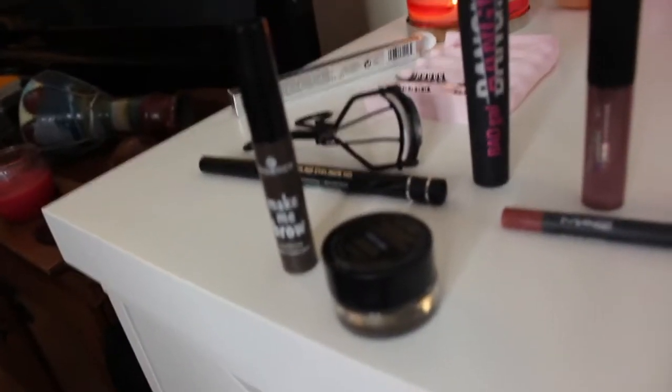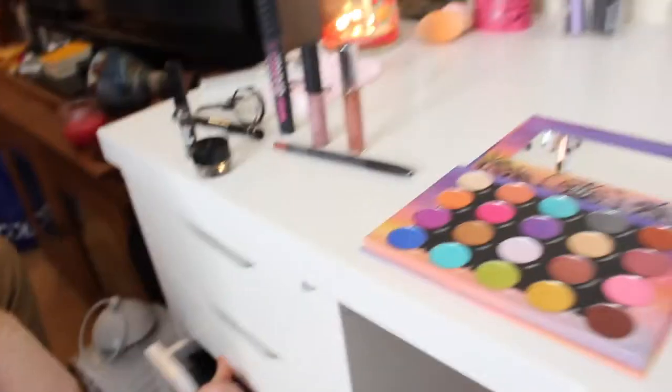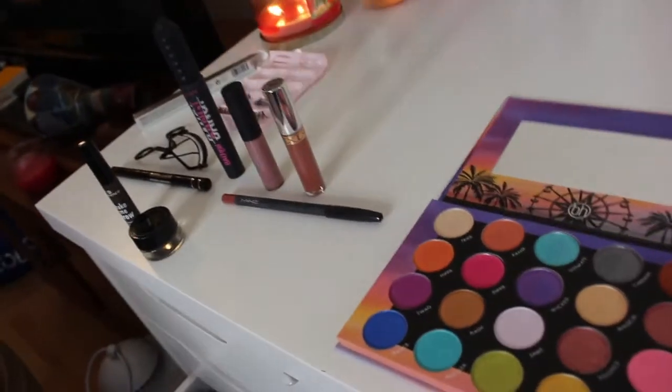So we have some L'Oréal brow gel and the Essence Make Me Brow gel stuff. I need face stuff — is this what I have so far? Holy shit.